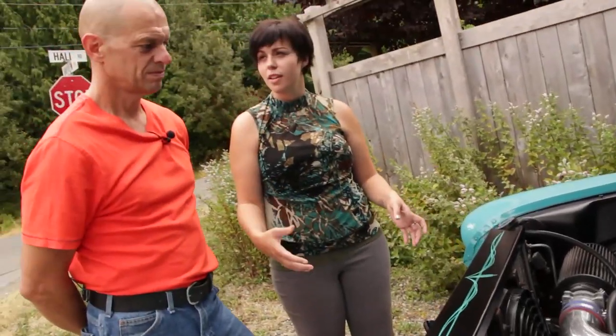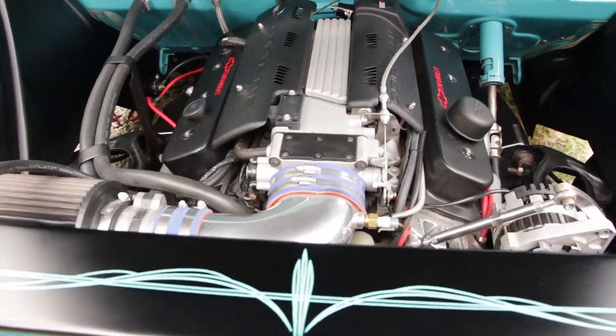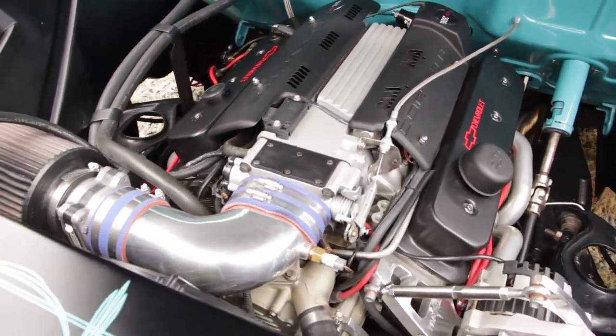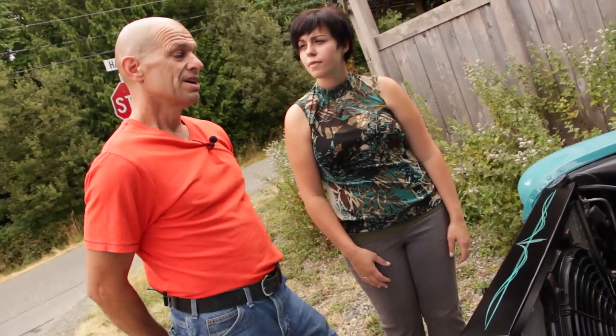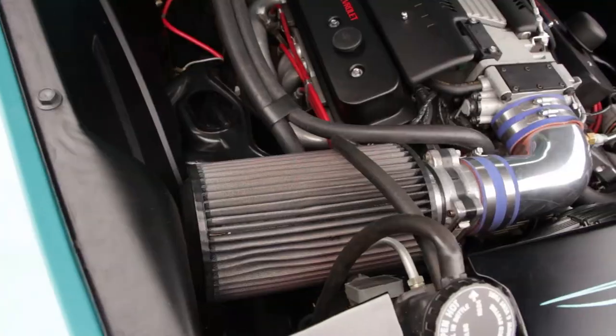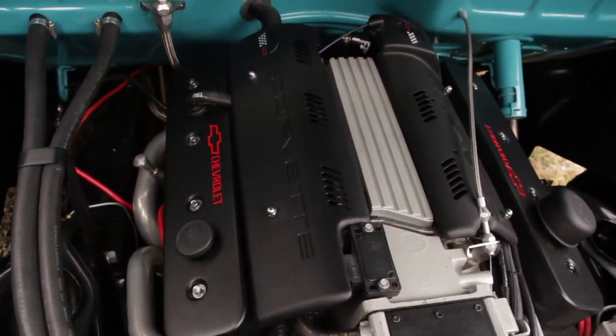Do you think that's where classic cars are heading? Absolutely. It's electronic fuel injection — it's a way better way to go in my opinion with regards to fuel efficiency and up-to-date technology. And kids are going to be more turned on by it. I mean, I'm a high school teacher and I see how much they really appreciate this when I show them my truck.